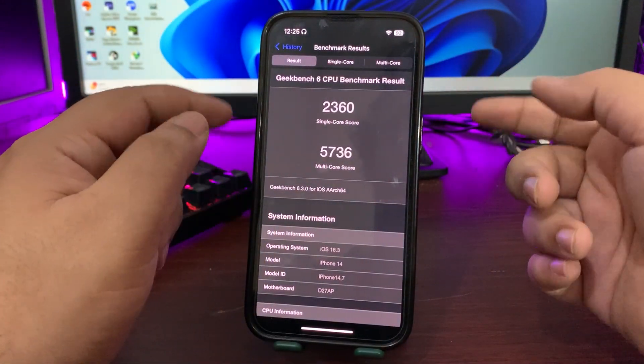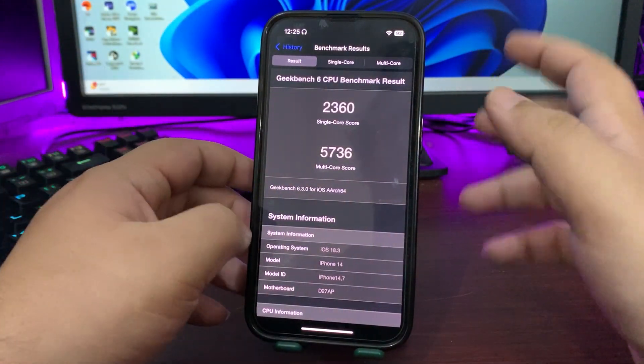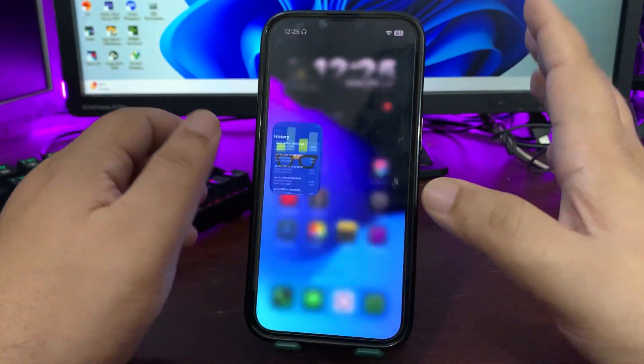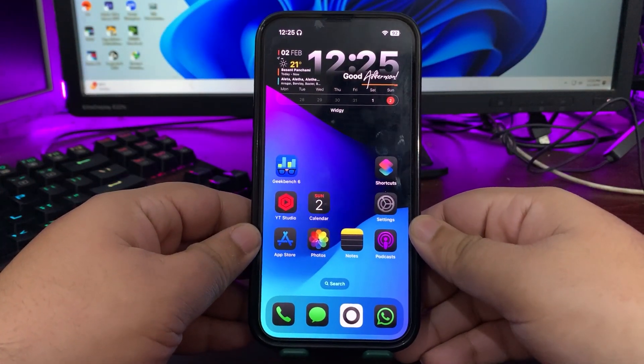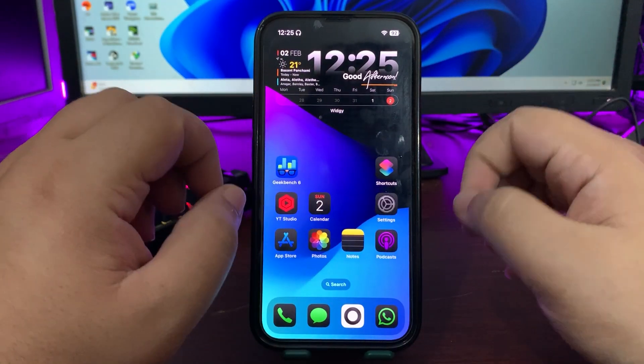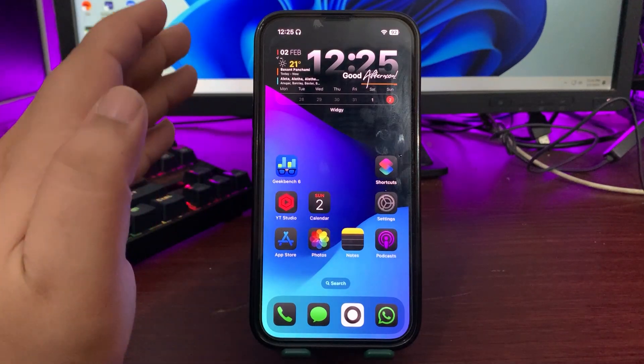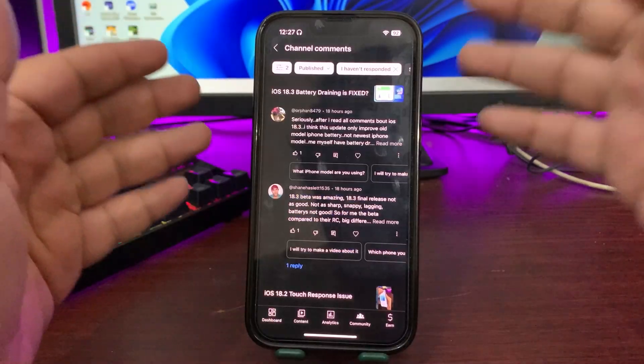After a couple of days I ran another test and got a slightly lower multi-core score, but in terms of real-world performance I haven't faced any issues. Things are working really fine, everything is going smooth, and I really enjoy the performance on iOS 18.3.